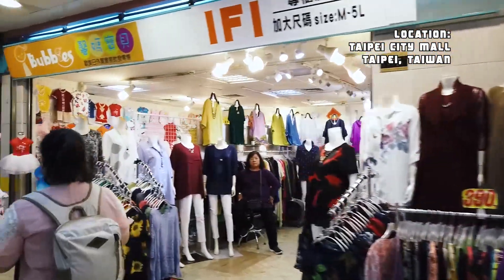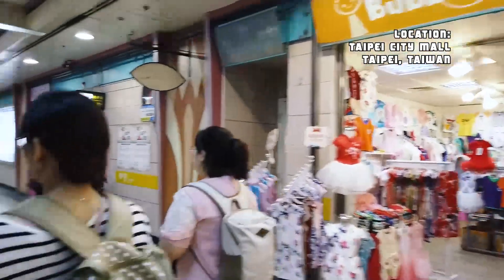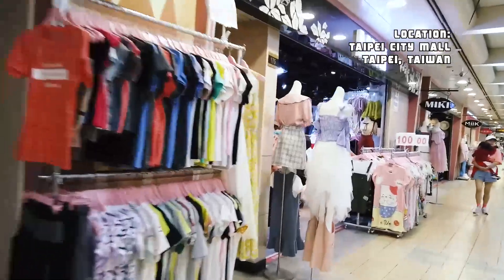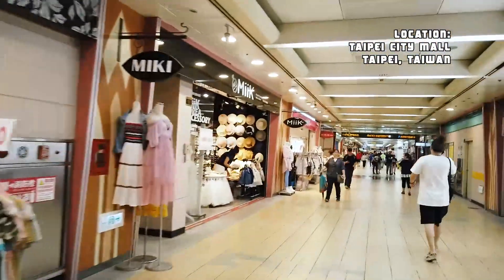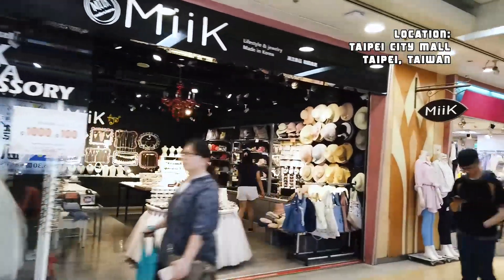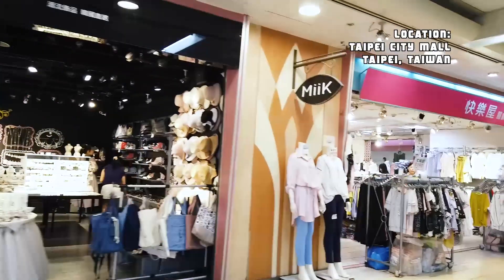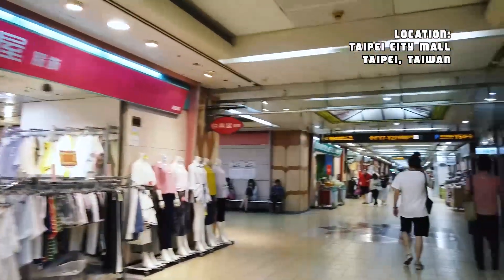Also on the east side, you'll find massage places, a few cafes, restaurants, and a lot of fashion shopping and souvenirs. So you can find luggage, clothing, belts, spoons, chopsticks — pretty much almost anything that is small and portable to purchase here.